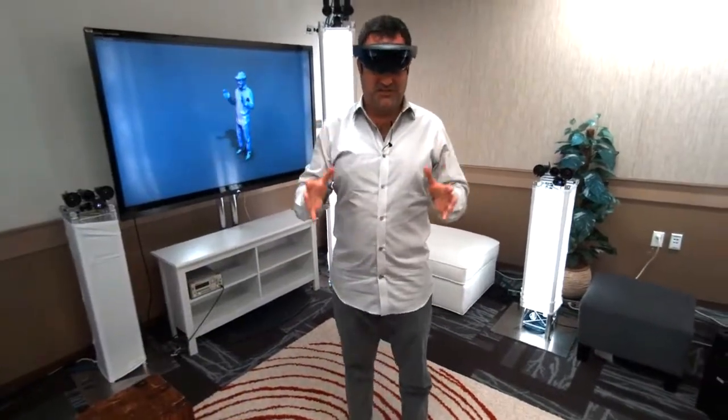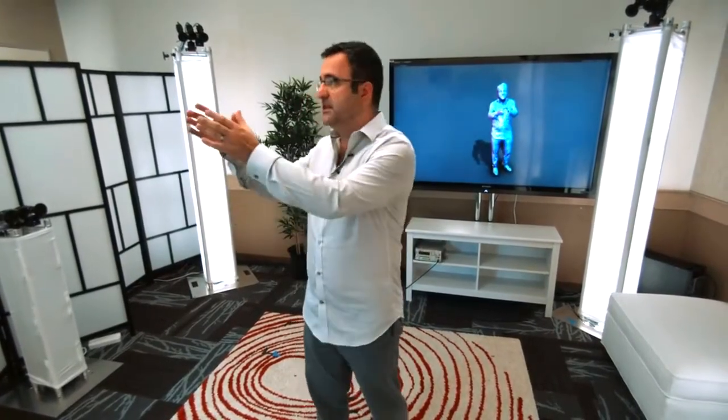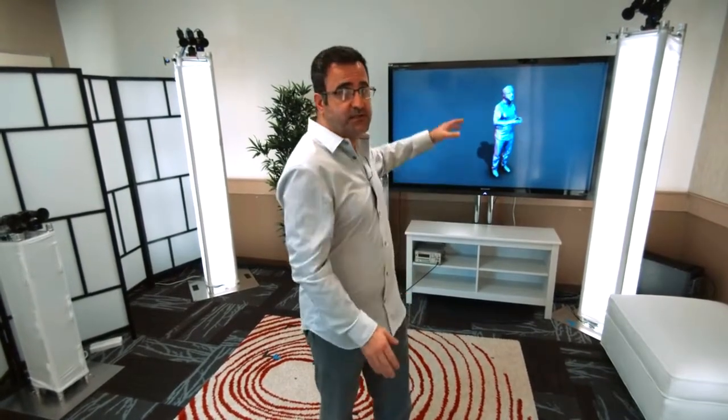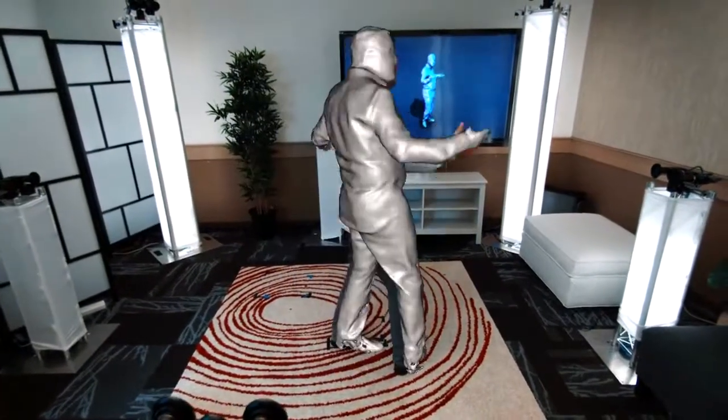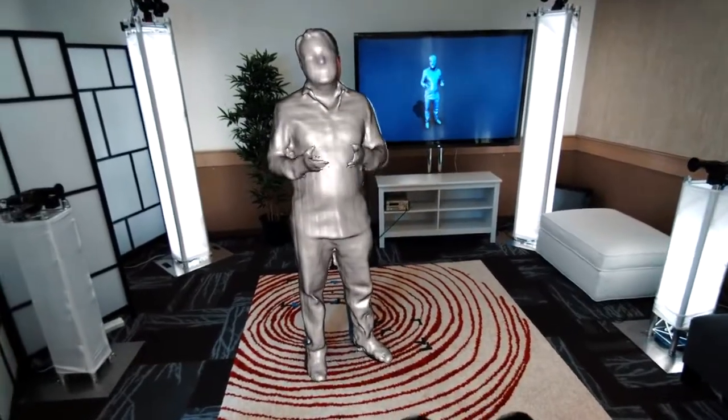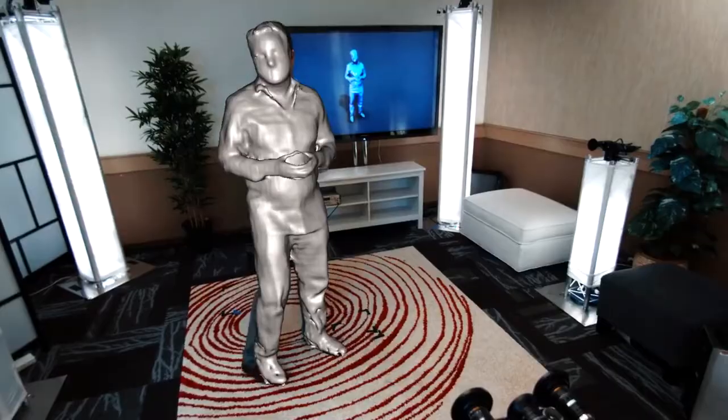We call this technology holoportation. To make all this happen, we've had to create a new type of 3D capture technology. I'm surrounded by these 3D cameras that we've developed in our team. Each of them is capturing me from a separate viewpoint, and we're fusing this data together to create a temporally consistent model, as you can see reconstructed live behind me. The camera filming me has a HoloLens tracking system attached, and this allows us to take these 3D models and composite them in real time into the real world, as you can see here. And that gives you a sense of the fidelity of the reconstructions that we can achieve.